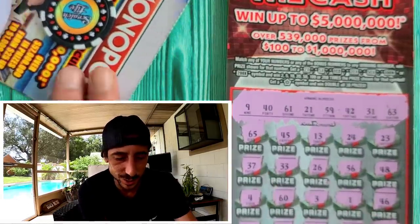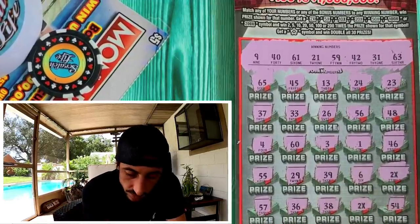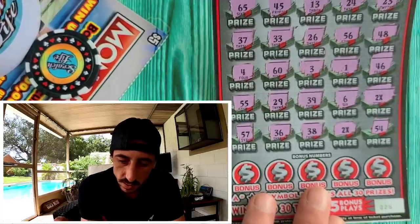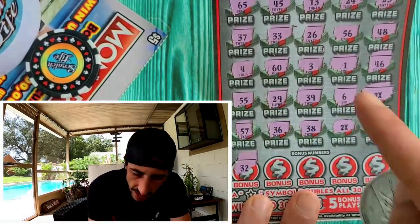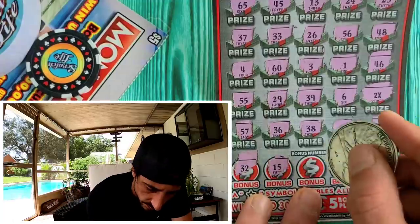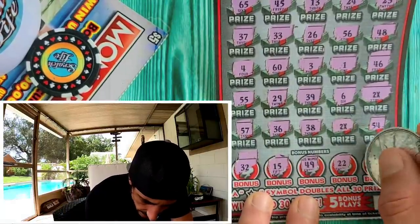Oh my gosh, this is cool! I need to get my situation under control here. I was not expecting that. 54 — alright, we got two 2x symbols, never gotten that before. Can I bonus it? 32, I don't have it. Let me scratch quick — 15, no. 49, we got 59. 22 — one off on that one.